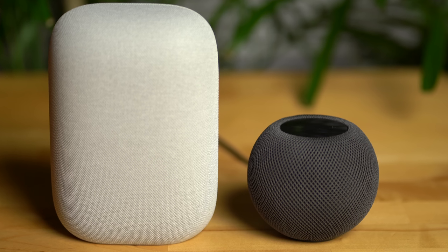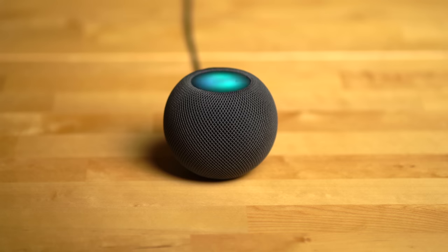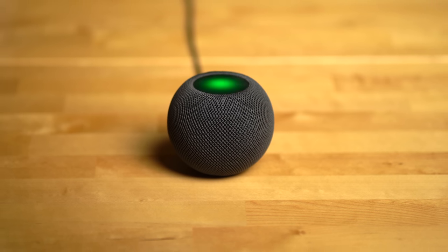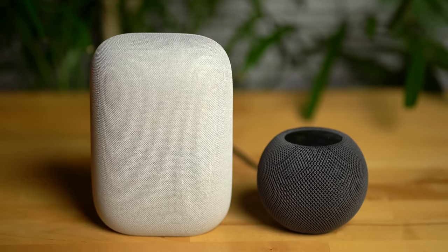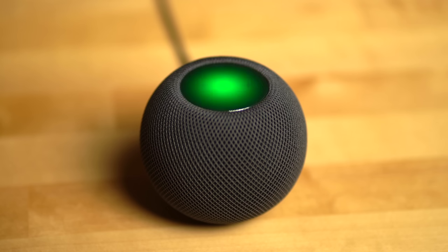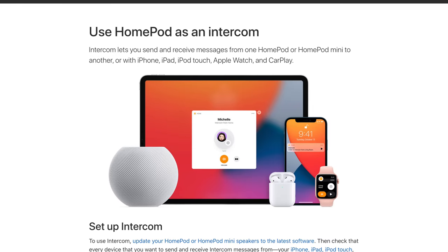Both assistants are good for basic tasks like setting timers, reminders, and controlling smart home devices. One advantage the HomePod mini has is that it can make outbound phone calls, take incoming calls, and send text messages as well — something Google hasn't figured out with the Nest Audio even if you have an Android phone. Both speakers allow you to broadcast to other speakers and specify which rooms to broadcast to. Apple's intercom feature also works across other Apple devices like the iPhone, iPad, Mac, and Apple Watch, which is pretty cool.